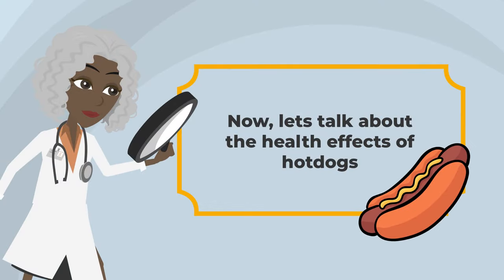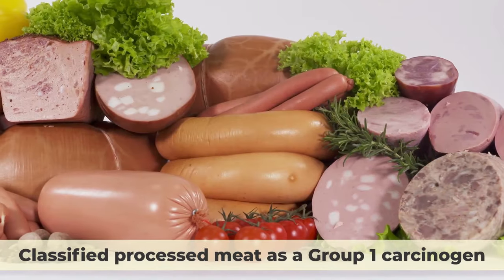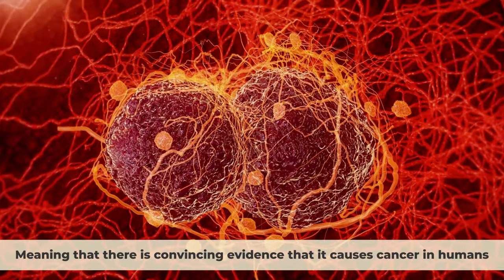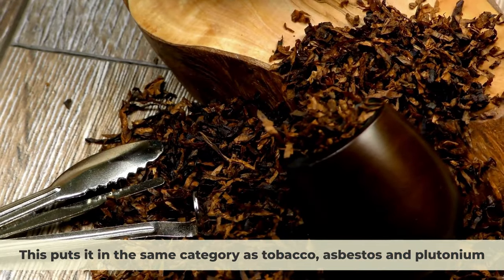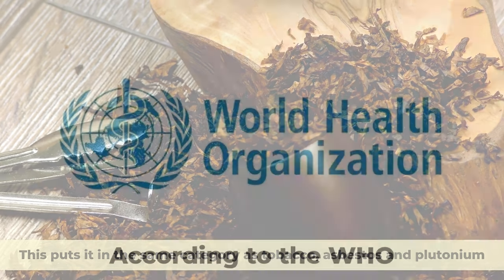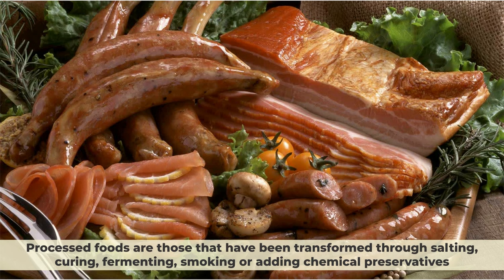Now let's talk about the health effects of hot dogs. You may have heard that the World Health Organization recently classified processed meat as a Group 1 carcinogen, meaning that there is convincing evidence that it causes cancer in humans. This puts it in the same category as tobacco, asbestos, and plutonium. According to the World Health Organization, processed foods are those that have been transformed through salting, curing, fermenting, smoking, or adding chemical preservatives.